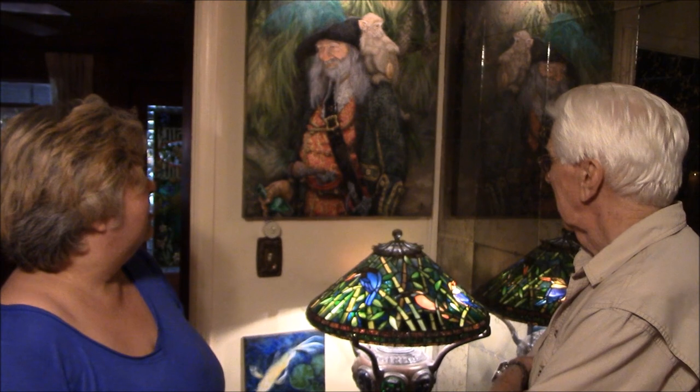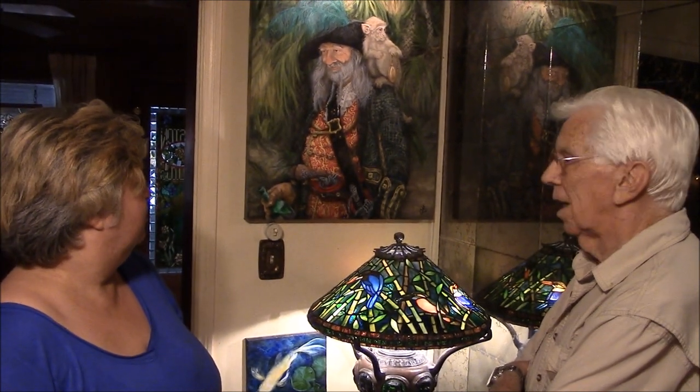I do a lot of layering, because she works on more than one painting at once. With oils drying so slow, I do a lot of layers — I'll go in and do part of it and let it dry.